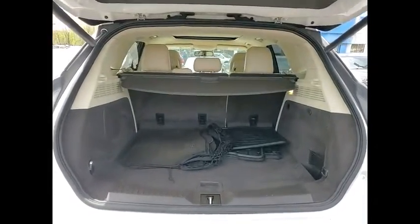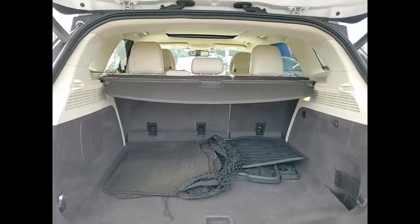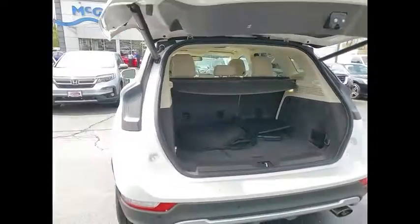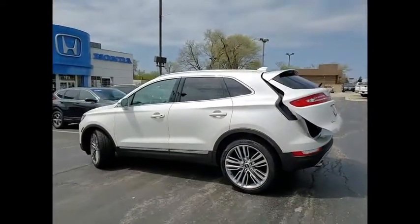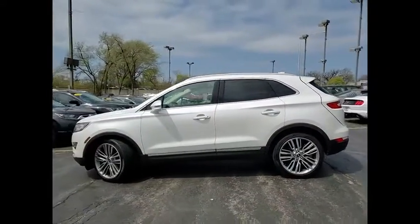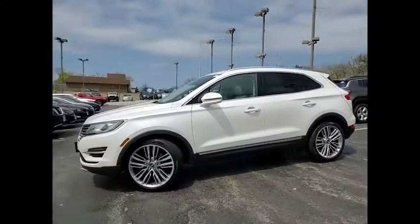Here are some of this vehicle's great options: tire pressure monitor, turbo-charged, all-wheel drive, heated mirrors, aluminum wheels, rear spoiler, remote engine start, brake assist, traction control, and stability control.